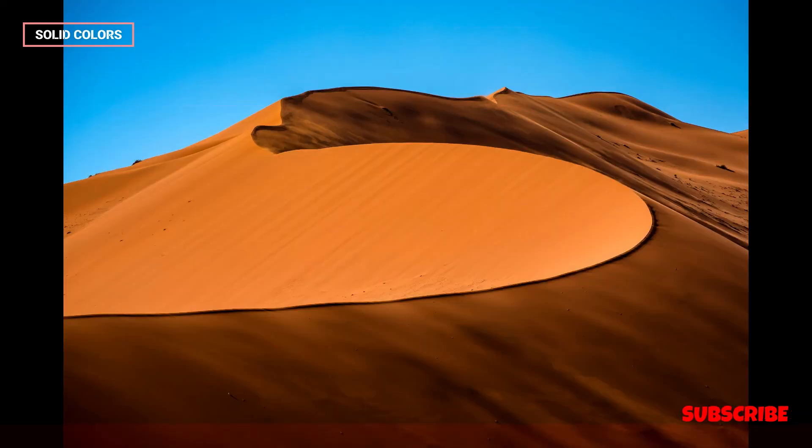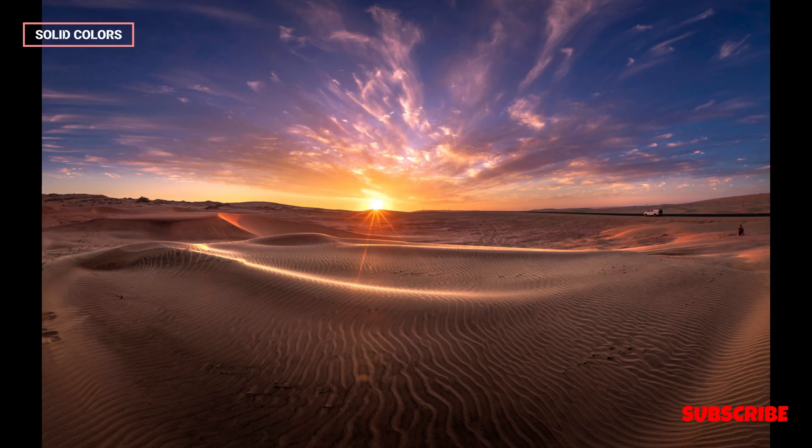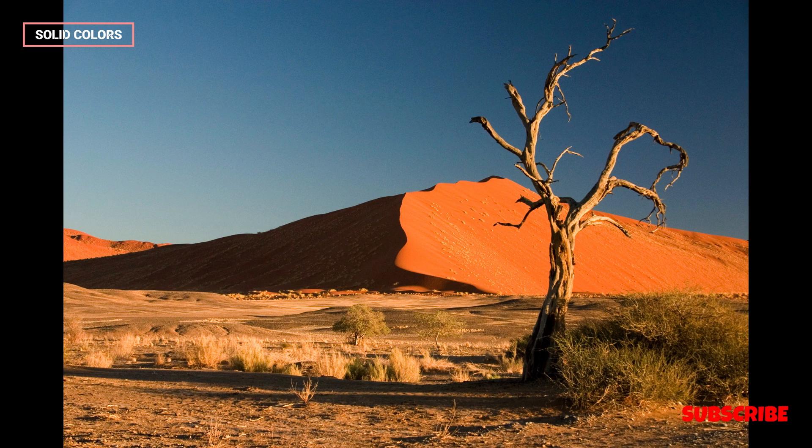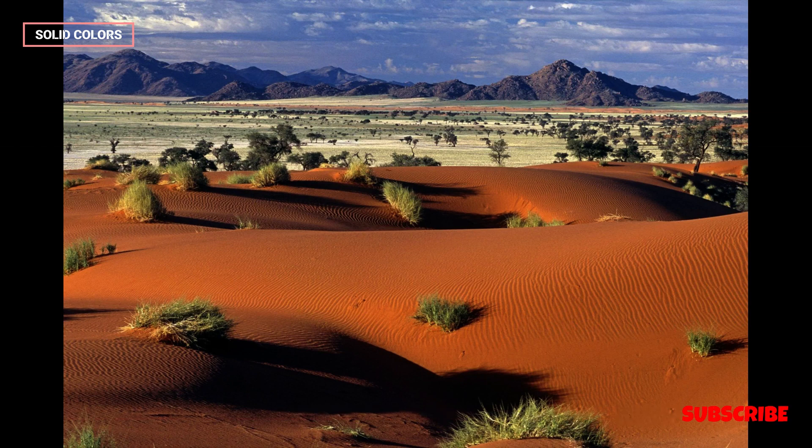The Namib Desert occupies a substantial portion of Namibia's coastline, extending into southern Angola and South Africa. It is part of the Namib-Naukluft National Park, one of the largest protected areas in Africa.